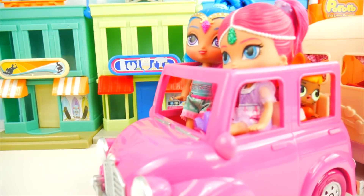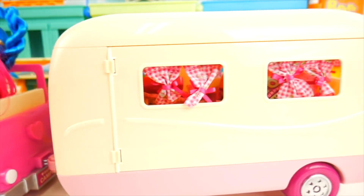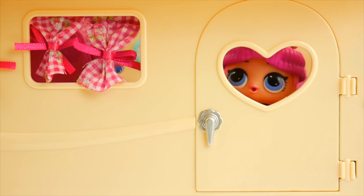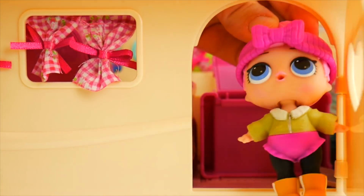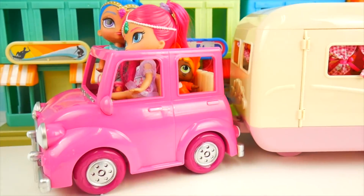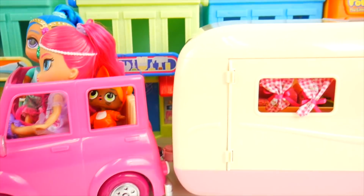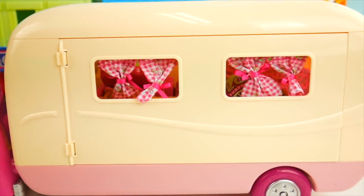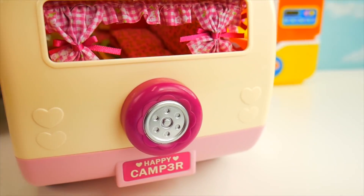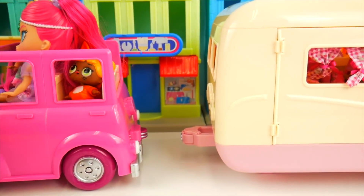Look who's coming in - it's Shimmer and Shine in their big camper! They've found their spot. Look at the fun car that Shimmer and Shine drive around with their camper. The camper has some cute curtains and wheels, and on the back there's a spare tire and a license plate that says 'Happy Camper.' One of the best parts is it's so easy to hook up - it uses a magnet.